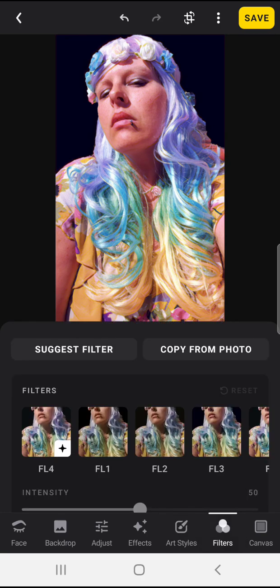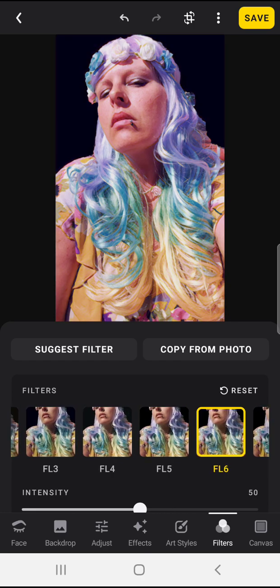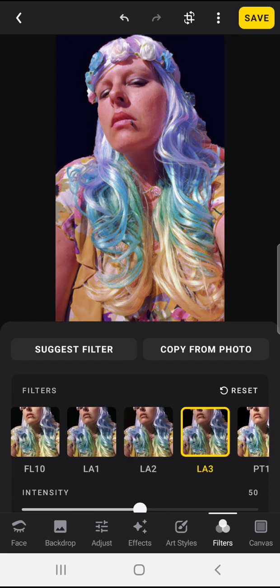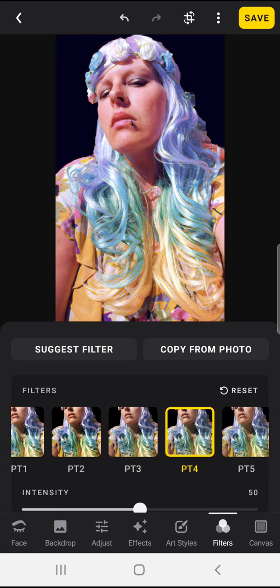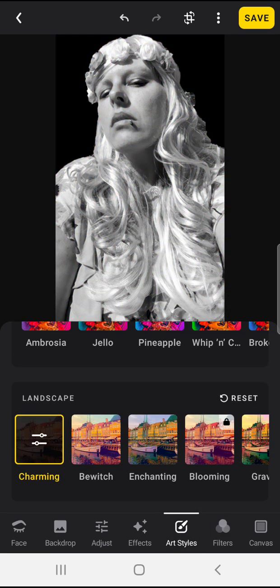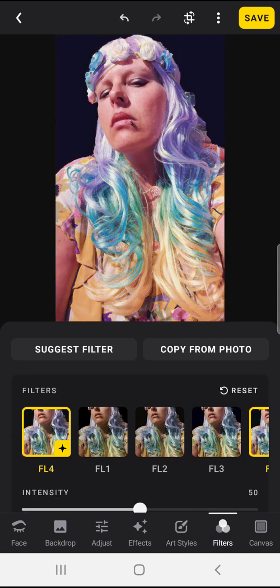The one thing I was a little underwhelmed with was the filters. The filters are just very basic — going through here you can see it's just a little tiny tint, basically nothing very exciting there. I haven't really used the filters for much.